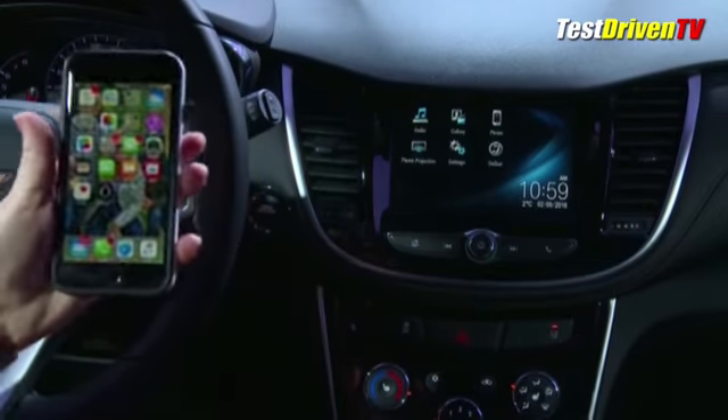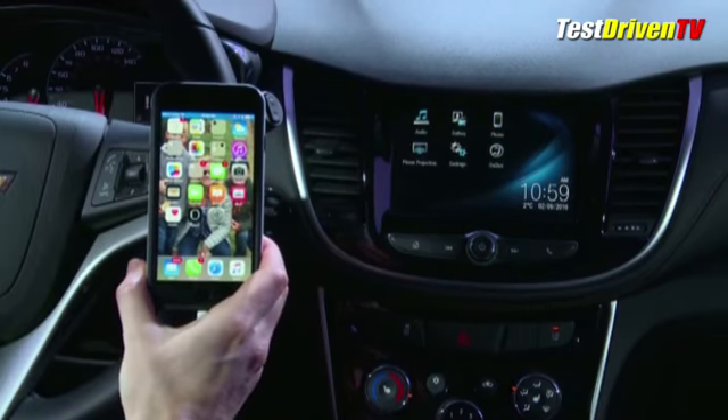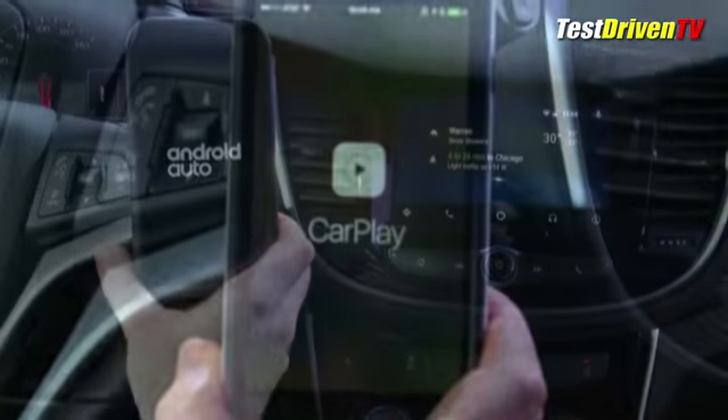Technologies now include a new 7-inch touchscreen infotainment system with Chevrolet's MyLink suite of capabilities. Most importantly, it can support Apple CarPlay and Android Auto connectivity, and can be had with 4G LTE and a Wi-Fi hotspot.